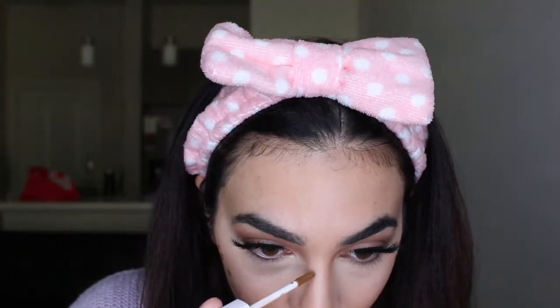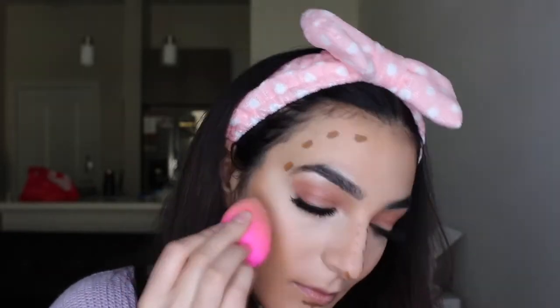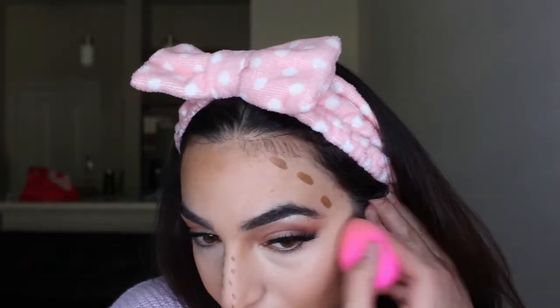Next, what we're going to do is go in with the contour shade — this is in shade 420 — and I'm just going to apply this to all the spots that I contour. I'm going to grab my beauty blender and just buff that out. I don't know what you guys are seeing on your end, but when I'm looking in the camera it just looks really flawless. So I am pretty impressed with this so far. We're going to see how this sets — I'm going to be doing a wear test so you guys can see how this wears throughout the day.